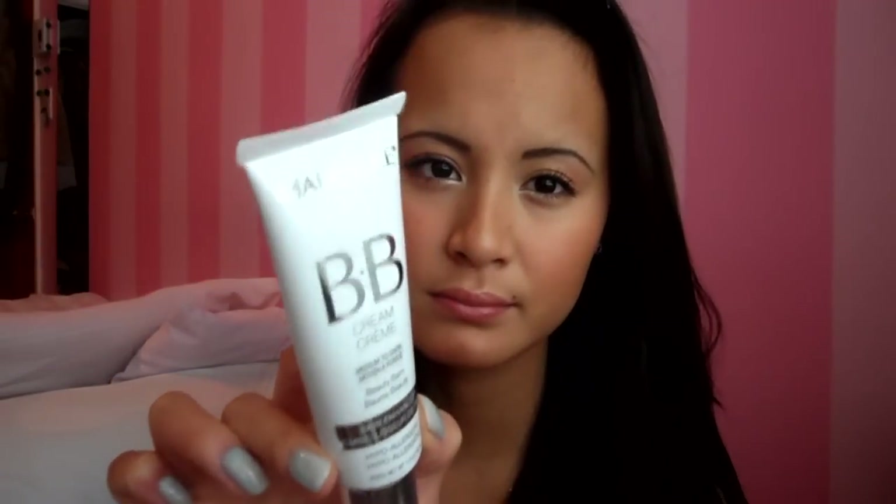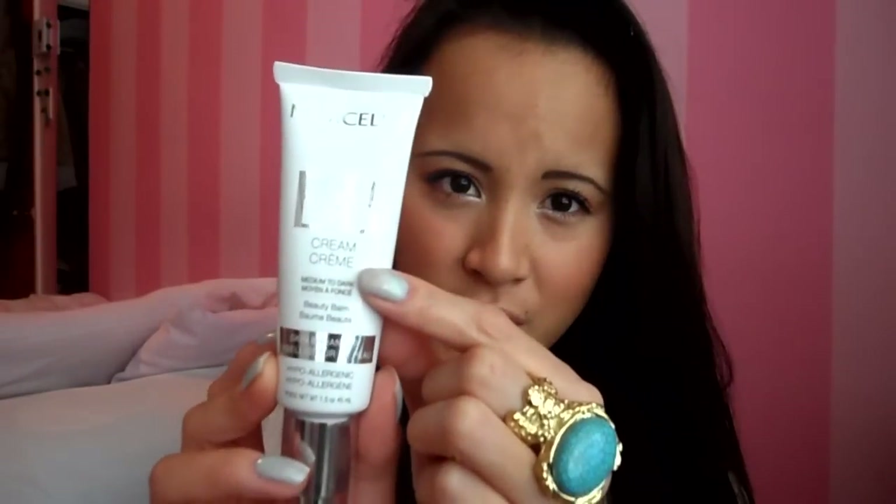Next is this BB cream from Marcel, a Canadian drugstore brand — it's their first BB cream. My tint is medium to dark, and they only have two shades: light to medium and medium to dark. It claims to enhance and moisturize your skin and even it out. It's hypoallergenic, great for sensitive skin. It also claims to adapt to your skin tone, which I find it kind of does. But I don't think someone a lot darker than me could use this, because sometimes it makes my skin a little bit lighter.